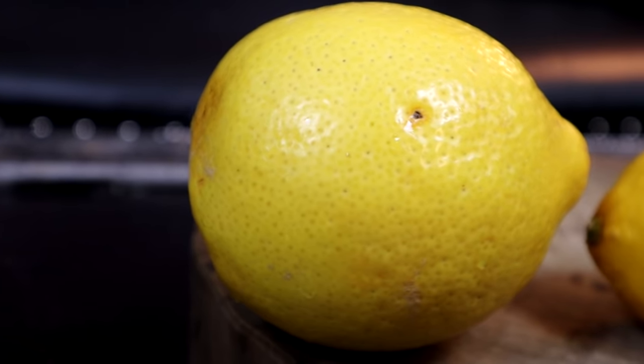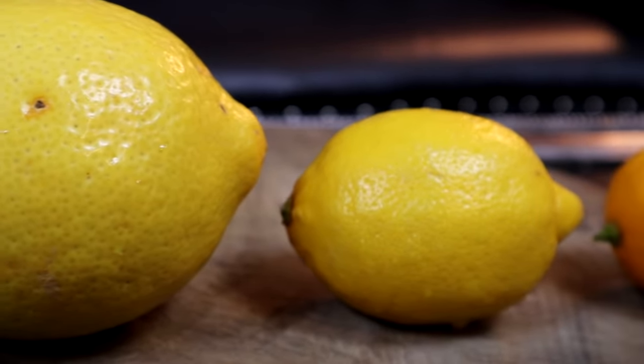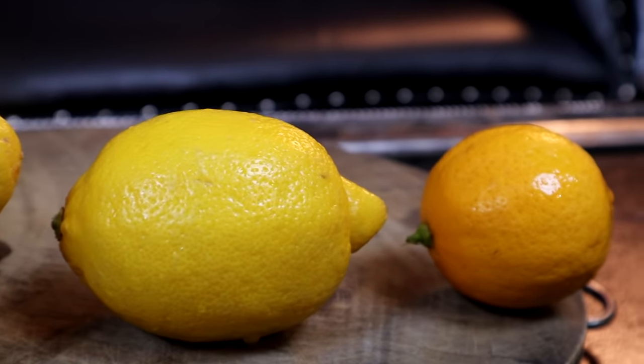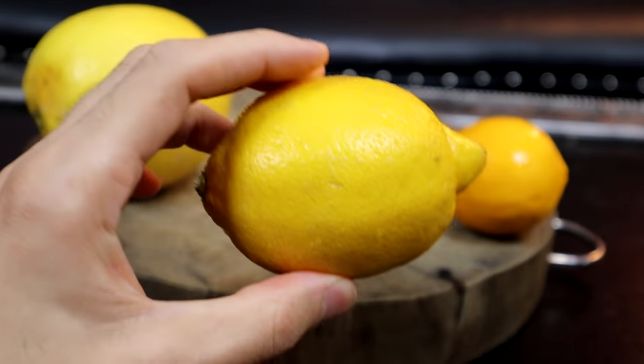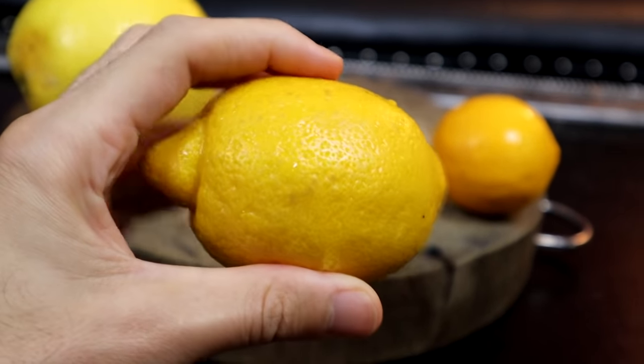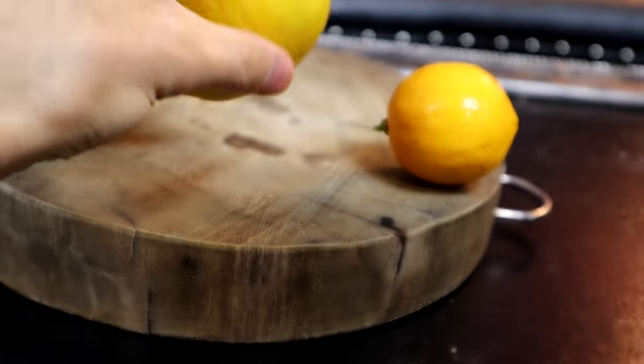However, there are a ton of different other varieties of lemons and they are different from each other. The ones that you get at the supermarket are popular because they have a good shelf life. They're easy for a supermarket to buy a whole bunch of them and keep them on the shelf, and then six months later they might go bad and throw them away.